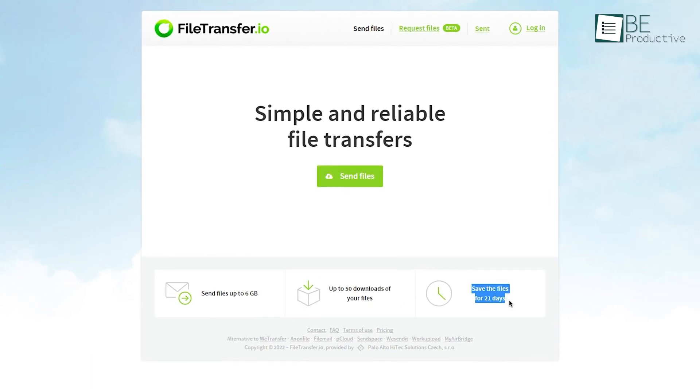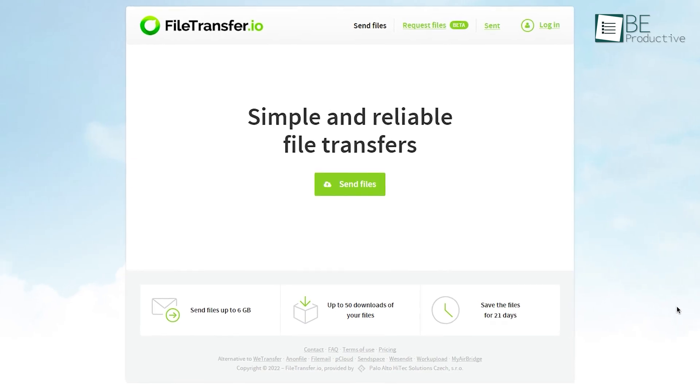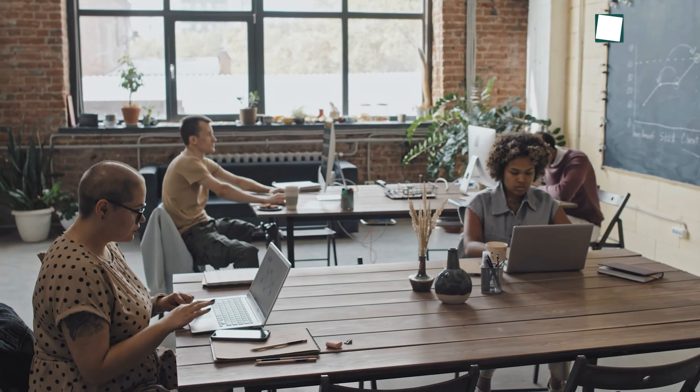Best of all, you can save your files for 21 days and never worry about uploading the same files again and again. If these are the features you are in need of, then File Transfer.io should be your go-to file sharing website.